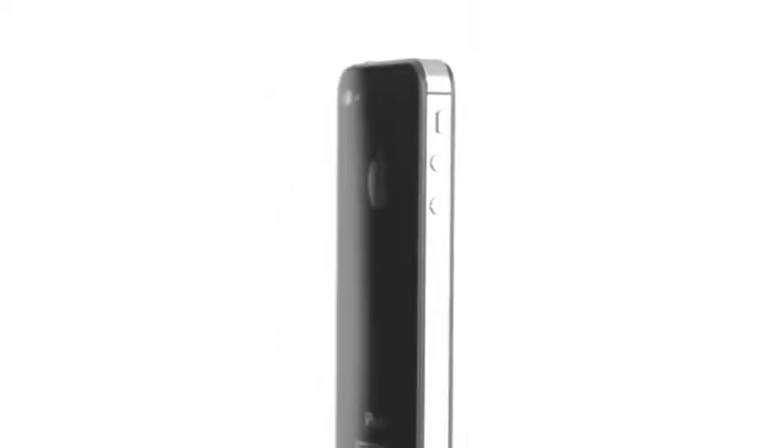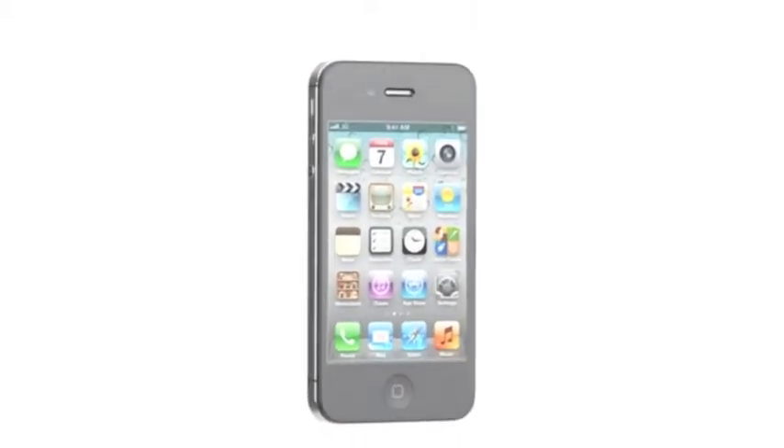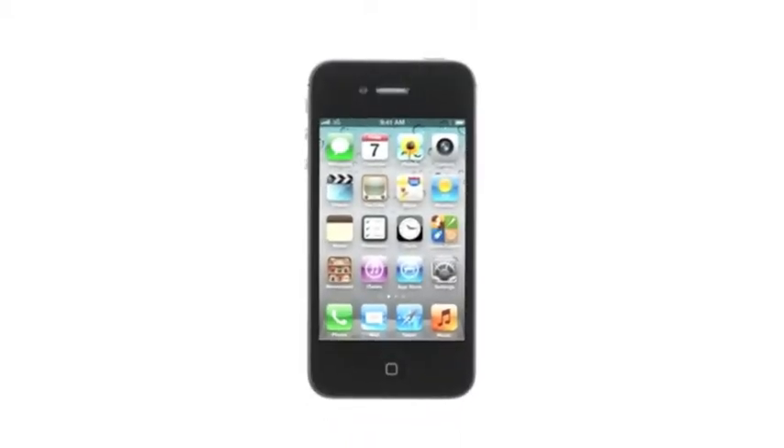iPhone 4 was groundbreaking. It's one of the best products we've ever designed, and it's gone on to become the number one smartphone in the world. So we had this challenge: how do you improve on something that's so extraordinary?